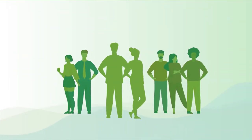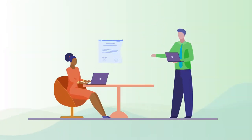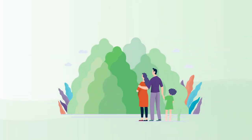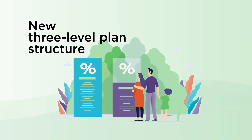These new plans are going to help you shine. They are easier for your customers to understand and easier for you to sell. And you'll find more of the features and benefits that your clients want. Our new portfolio includes a new three-level plan structure: Deluxe, Advantage, and Core.